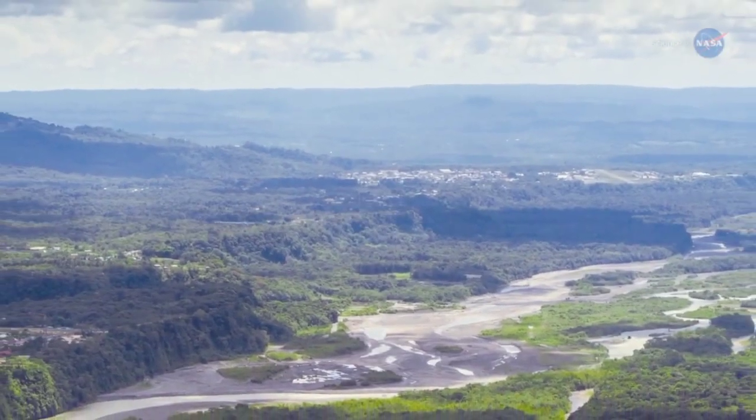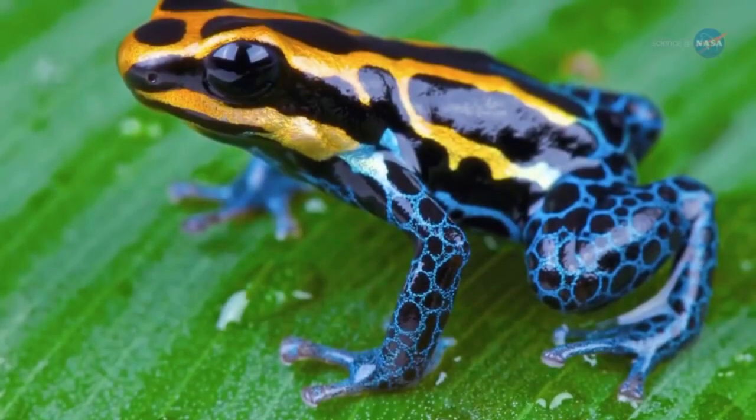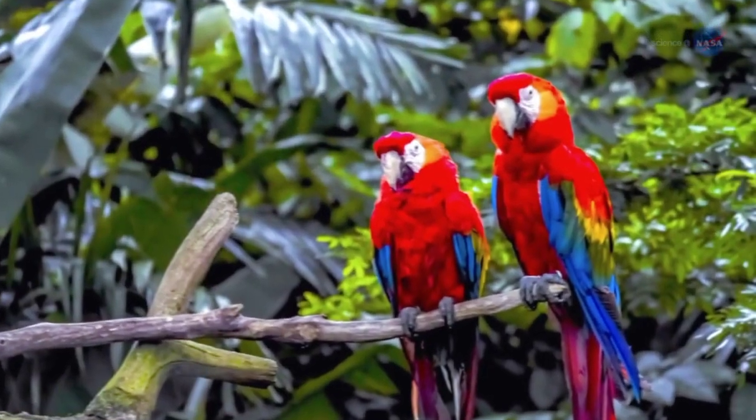Meanwhile, across the Atlantic Ocean thrives the world's largest rainforest. The lush, vibrant Amazon, located in northeast South America, supports a vast network of unparalleled ecological diversity.